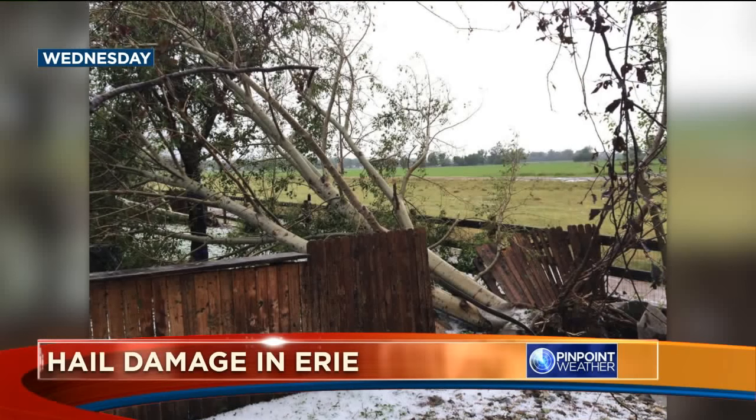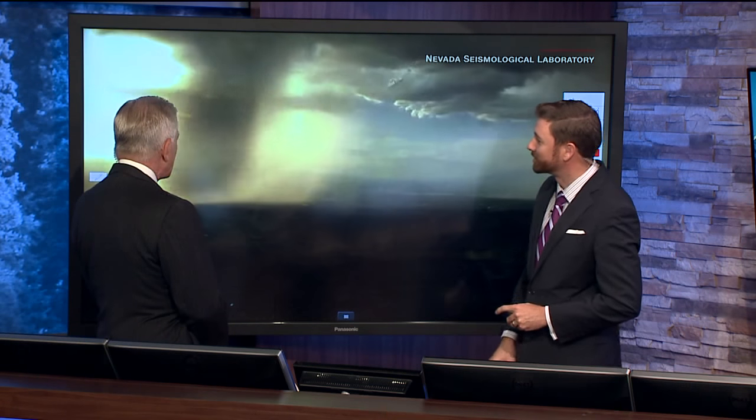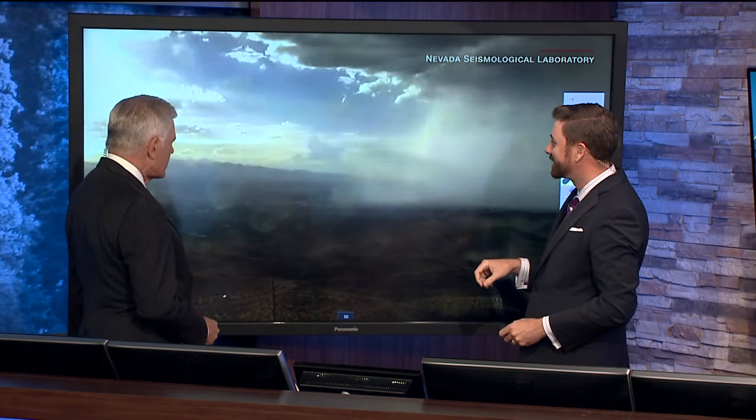Tell us how that works exactly. Well, here's some video. This is stock video, not the Erie video, but watch right in here, Mike, as I'll play it twice. And see that rain? Just almost like the helicopters with the fired water buckets that drop it out. Mother Nature's kind of doing the same thing.